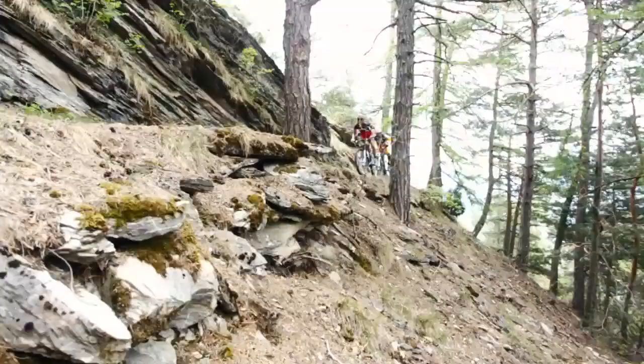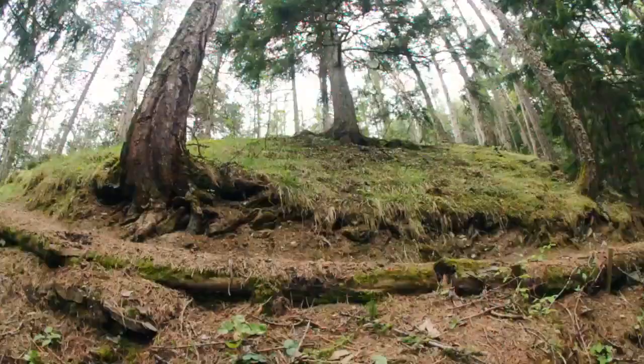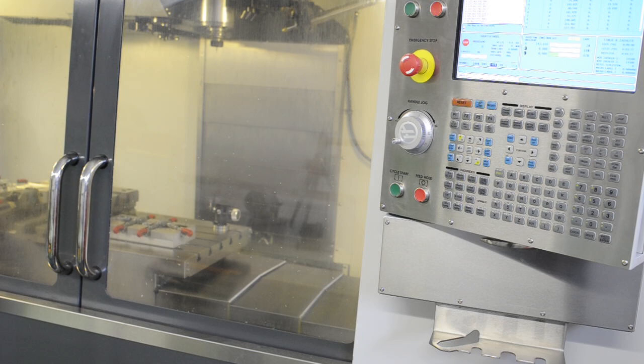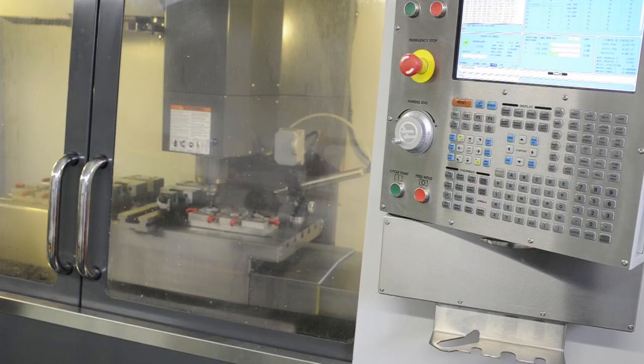These bikes are for performance-oriented riders. The Haas machine was a very good investment for us to be fast in producing jigs and tools, but also helping to rework some of the parts we later on use for our bonding process.